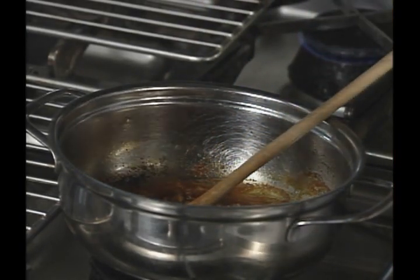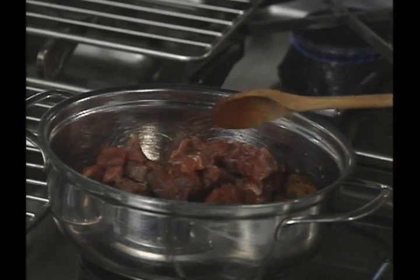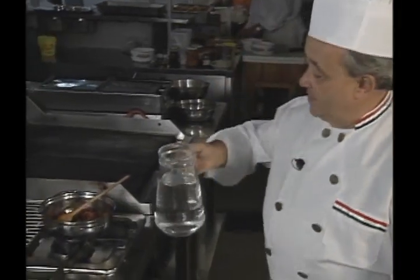Then cubed beef is added. The pan goes back on heat and some water is added. It will be added several times during the course of cooking.